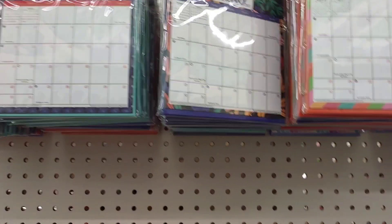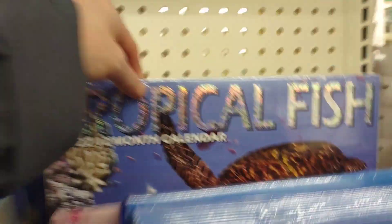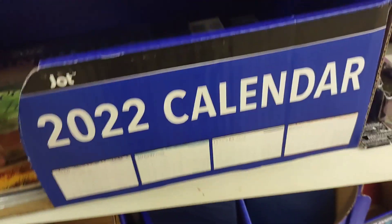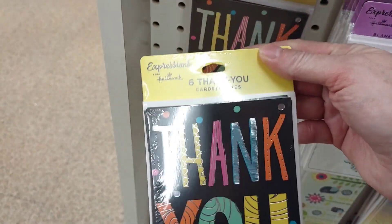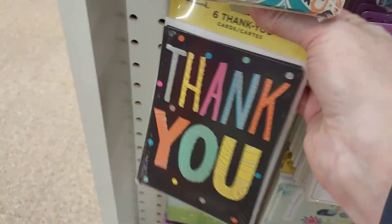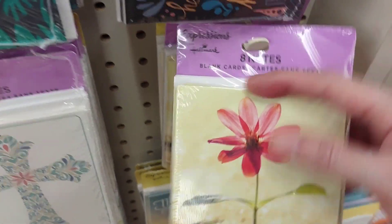I really like the new desk calendars this year — the calendars that they have at the Dollar Tree. Another great idea for a gift basket. They also have stickers for your calendar. I'm going to grab a package of thank you cards. They have a six count and they also have an eight count, so just pay attention to the count on the package.